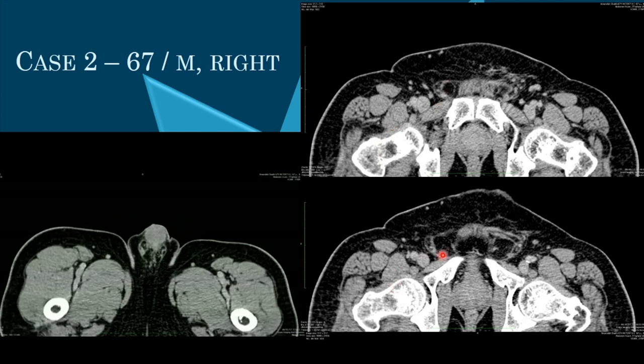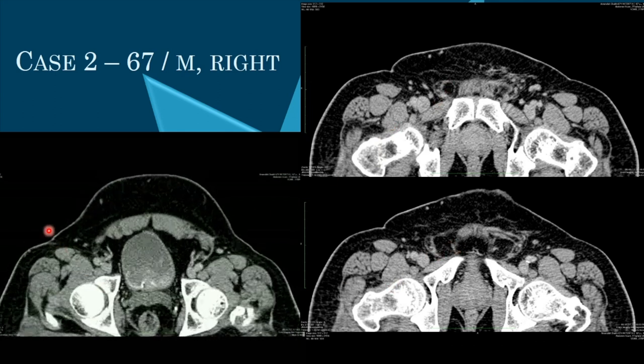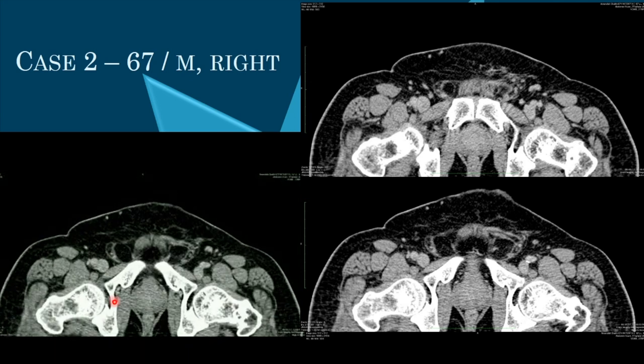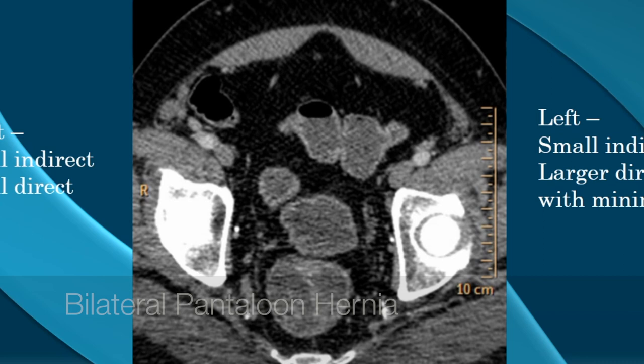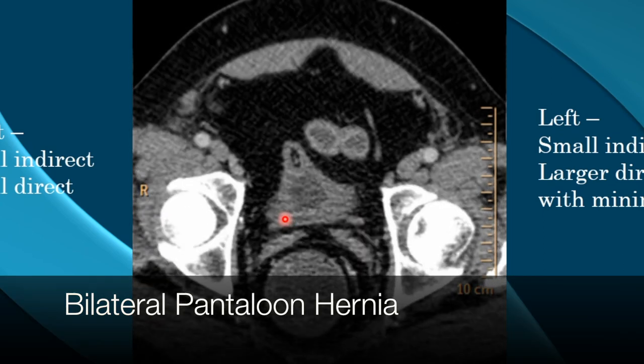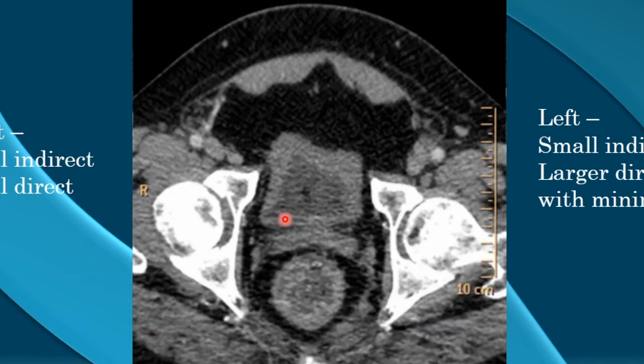This is a very small and subtle case where both hernias are seen. The indirect inguinal hernia is visible, and above it is the direct inguinal hernia — a small indirect hernia and then the direct inguinal hernia above.